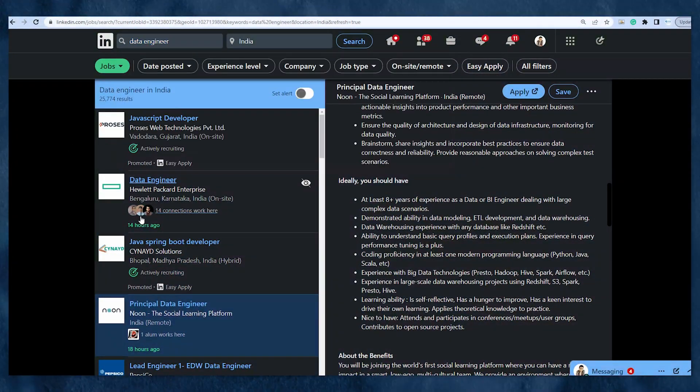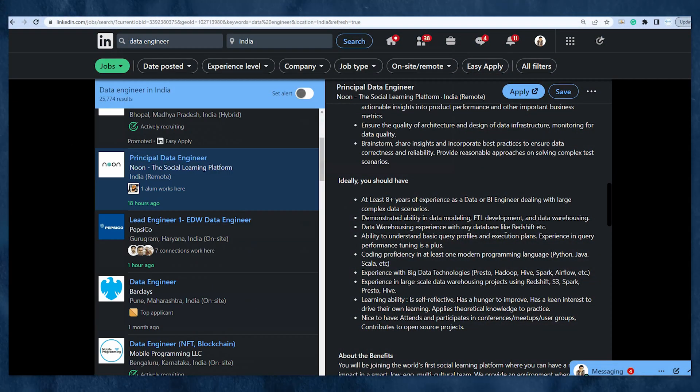When you write SQL queries as a data engineer, they could be performing aggregation, data transformation, and a variety of things. You need to know extra skills such as Python or Scala as a programming language, strong software engineering skills, and cloud tool knowledge — such as Snowflake or Amazon Redshift. Go through LinkedIn jobs to find more about data engineering skills.